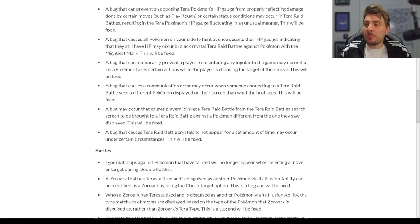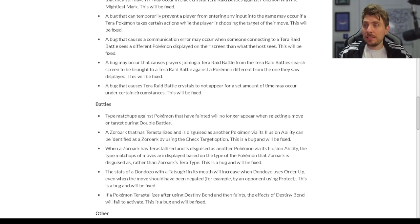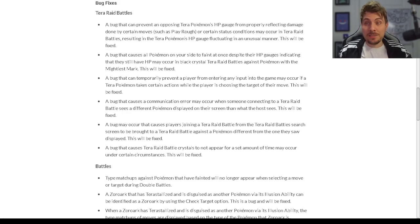A bug that can temporarily prevent a player from entering any input into the game may occur if a Tera Pokémon takes certain actions while the player is choosing their target move — this will be fixed. A bug that causes a communication error when someone connecting to a Tera Raid battle sees a different Pokémon displayed on their screen than what the host sees will also be fixed. Additionally, a bug may occur causing players joining a Tera Raid battle from the search screen to be brought to a battle against a different Pokémon than the one displayed, and a bug causing Tera Raid crystals not to appear for a set amount of time under certain circumstances — both will be fixed.